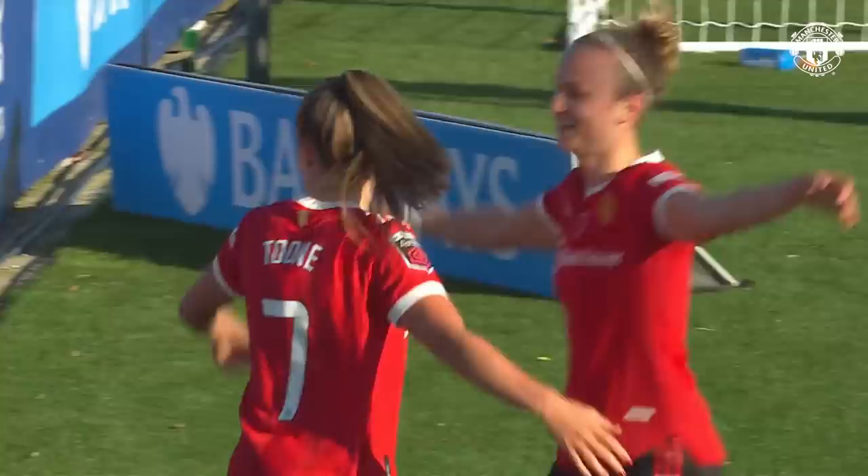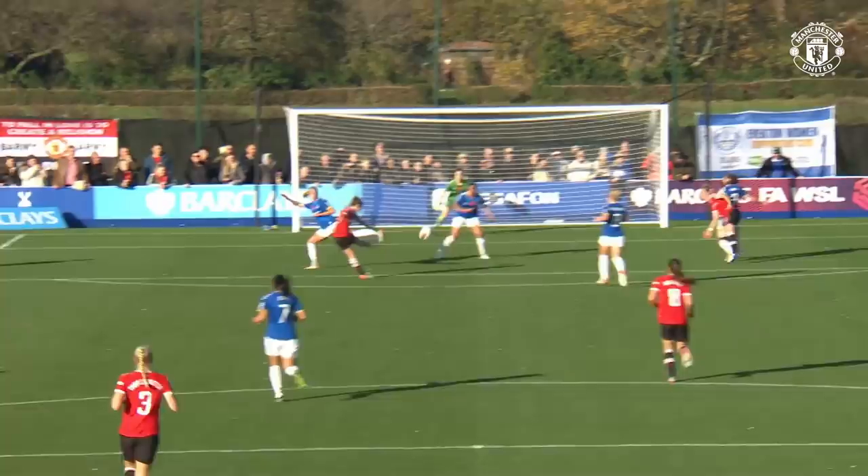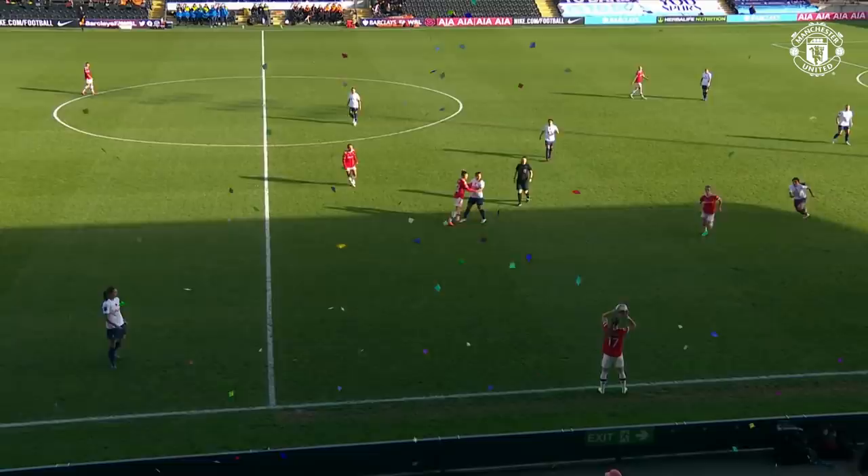It didn't take United long. Manchester United have been on top for the opening five minutes or so of this game, and Ella Toon has got her reward with a beautiful strike.